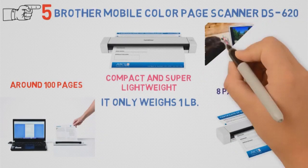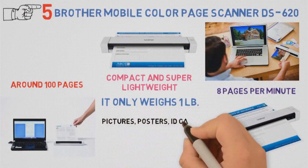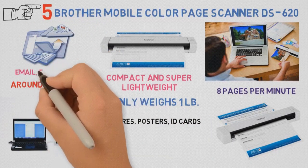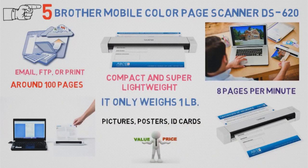Perfect for on-the-go, as well as for home offices and desks with limited space. It scans a variety of valuable documents, pictures, posters, and even plastic ID cards, which speaks a lot about its versatility. With advanced software, you can scan documents to a shared folder, email, FTP, or print directly. It pays great value for the price and is definitely worth checking out.